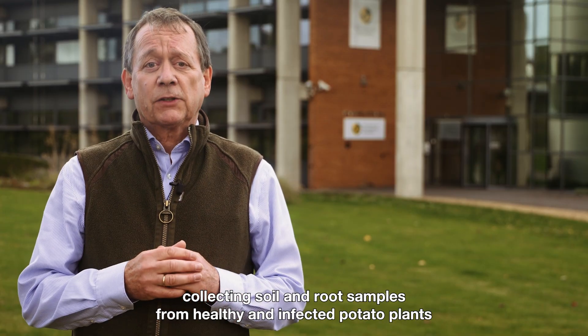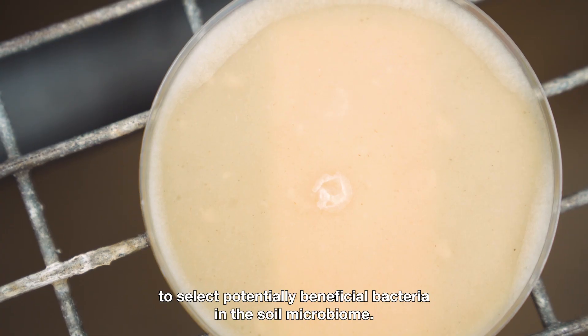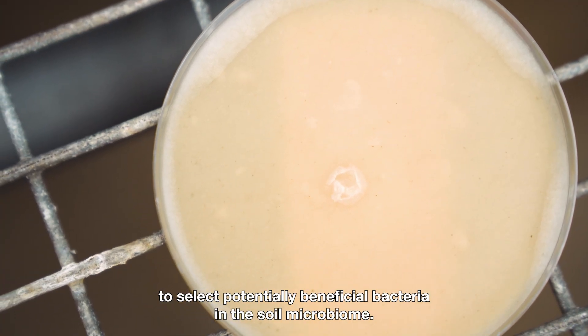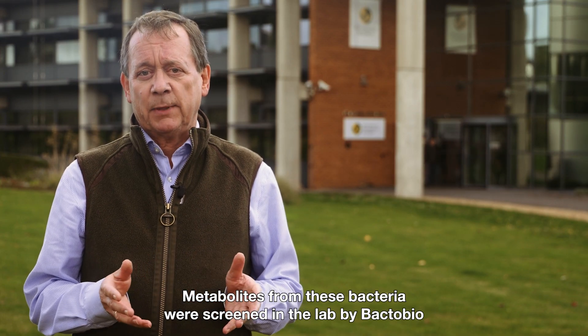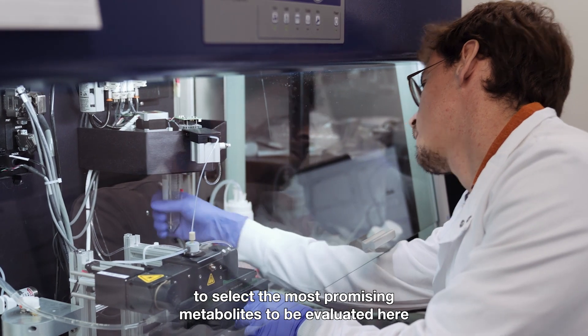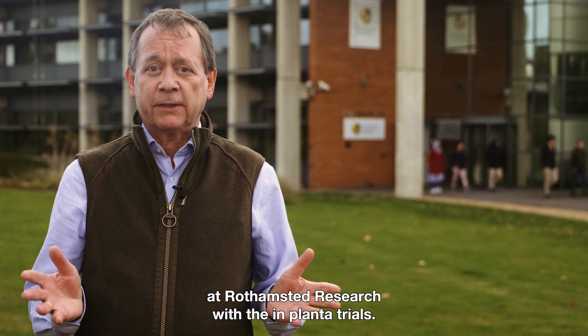This project involves collecting soil and root samples from healthy and infected potato plants to select potentially beneficial bacteria in the soil microbiome. Metabolites from these bacteria were screened in the lab by BacterBio to select the most promising metabolites to be evaluated here at Rothamsted Research with the implanter trials.